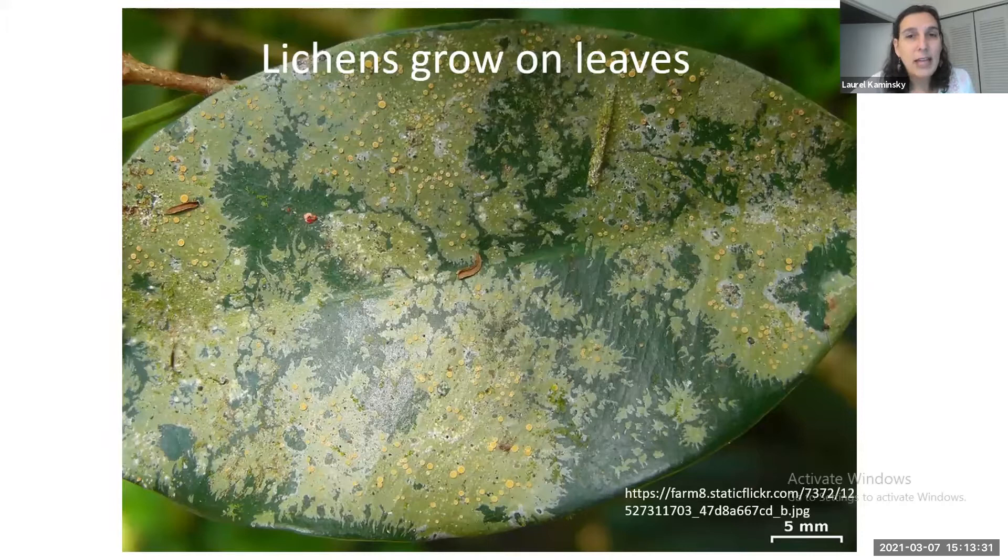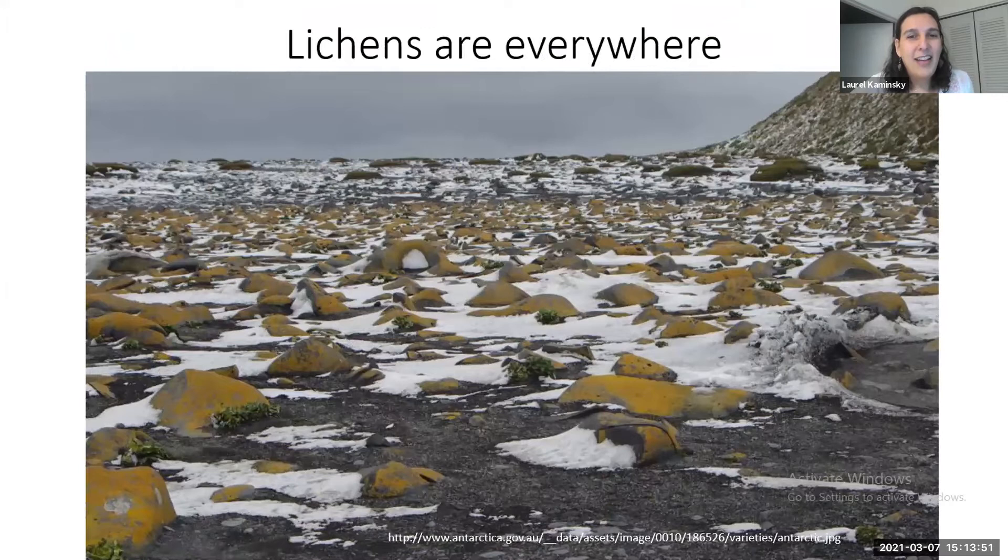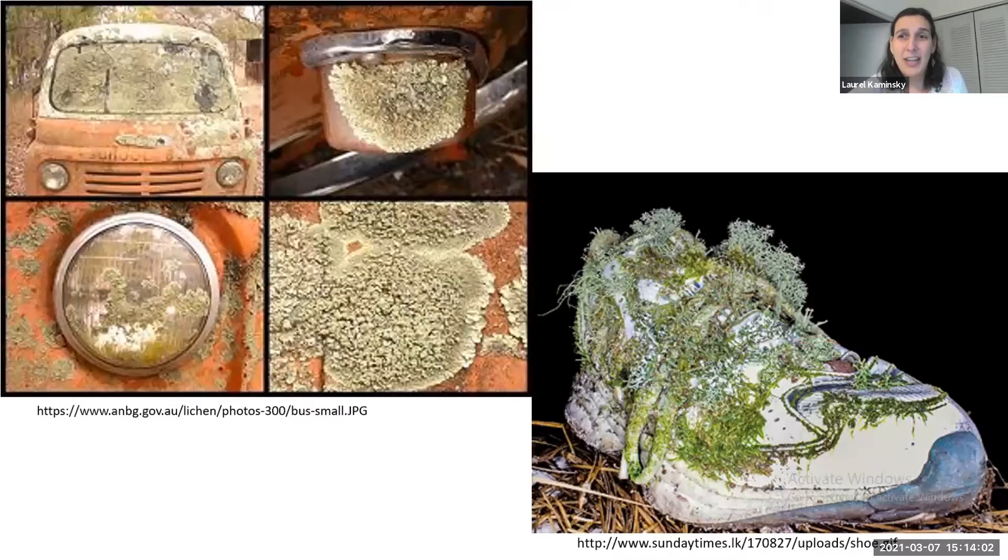Lichens grow on leaves — this is mostly a tropical thing, as leaves have to be long-living. In Florida you can find them on privet, magnolia, and hollies. Lichens also grow everywhere from the tropics to Antarctica — some of the species living closest to the South Pole are lichens embedded in rocks. Lichens also grow on human-made substrates such as cars and shoes.